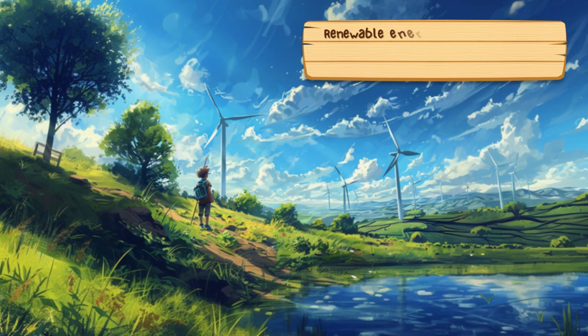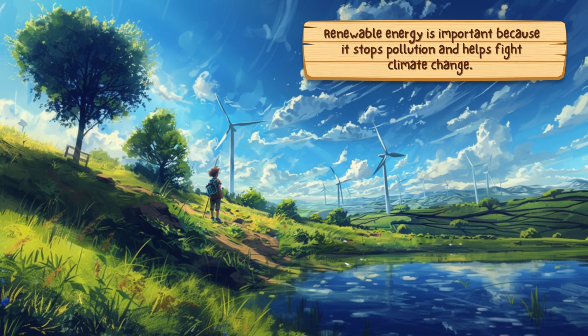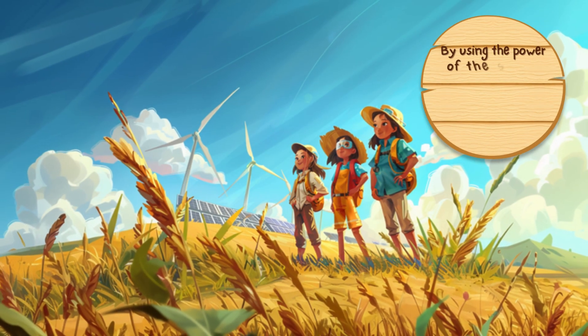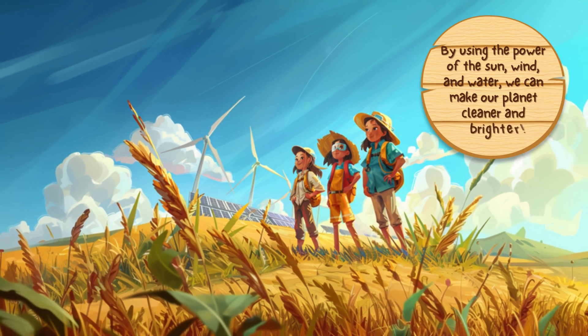Renewable energy is important because it stops pollution and helps fight climate change. By using the power of the sun, wind, and water, we can make our planet cleaner and brighter.